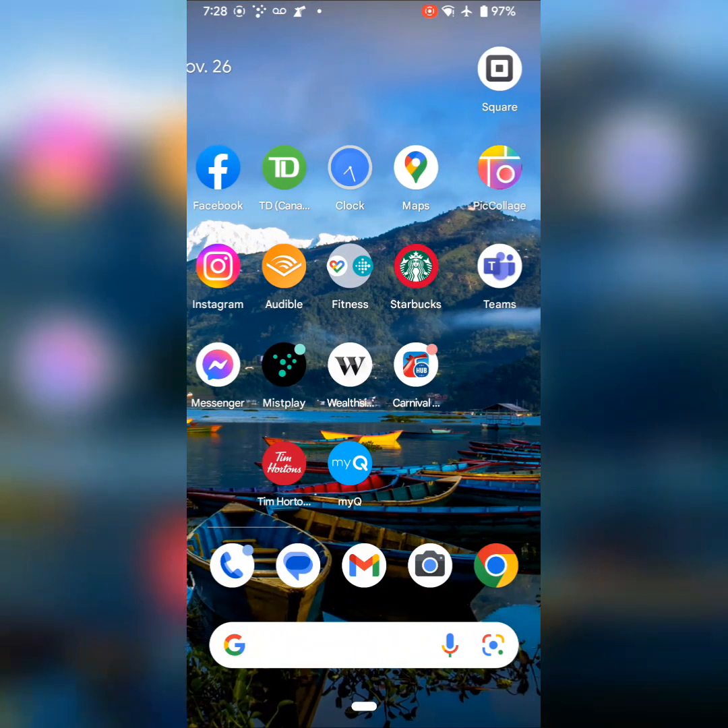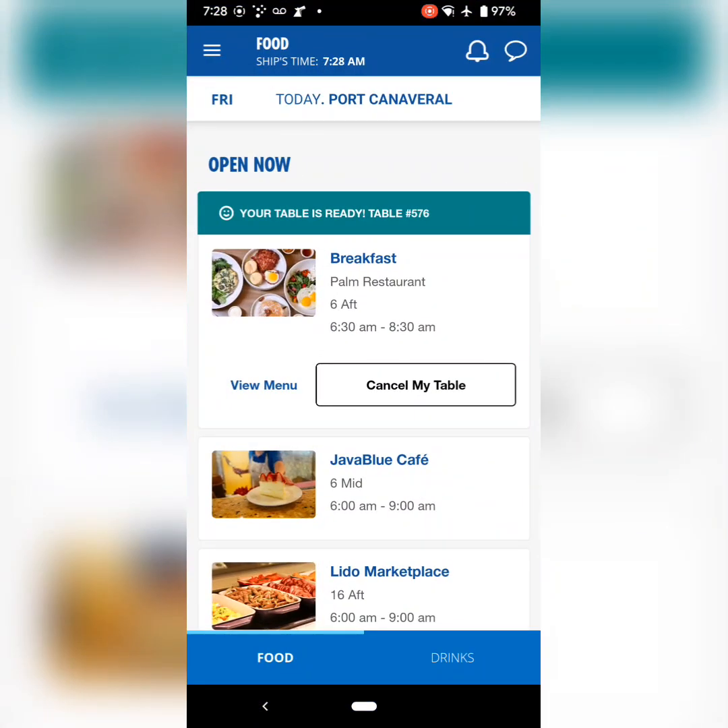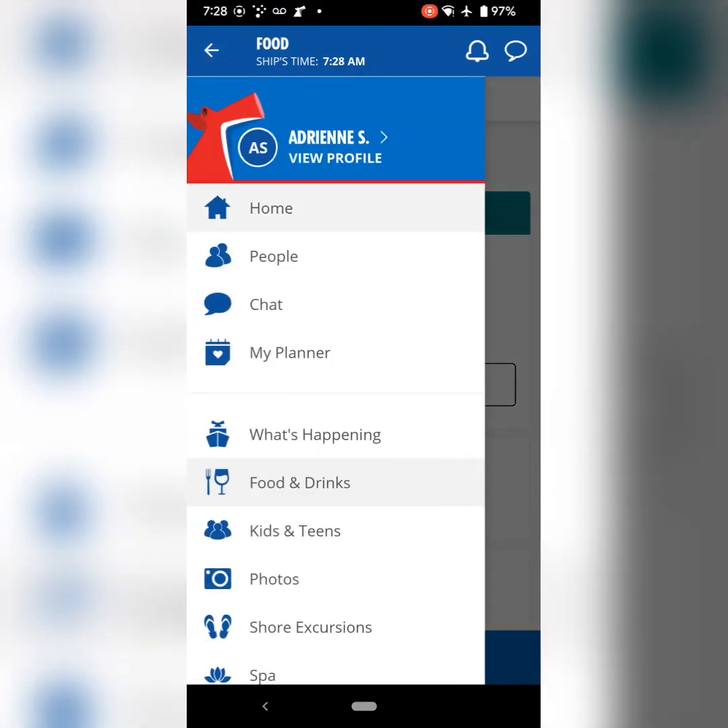I've seen some posts in a few of the carnival groups that I'm in where people are wondering how to use the app, so I'm going to walk through it a little bit with you.